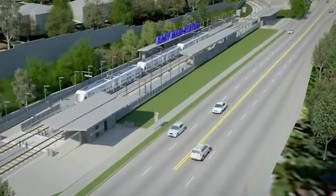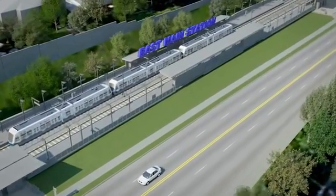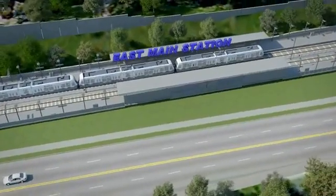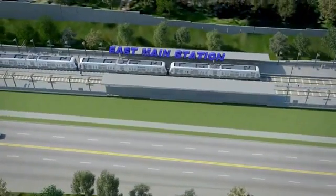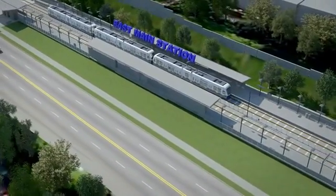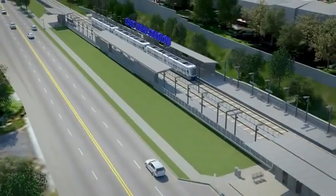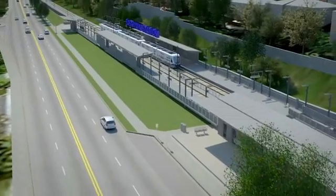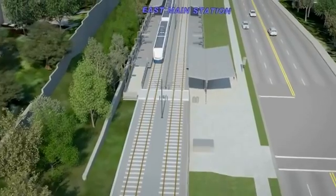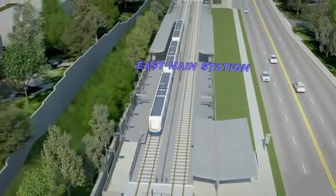We now enter into the East Main Station, just south of Main Street on 112th Avenue SE. The surface station provides increased transit access to surrounding residences, students, and businesses southeast of downtown Bellevue. A new pedestrian crossing of 112th Avenue SE at the south end of the station links the east and west sides of the street.